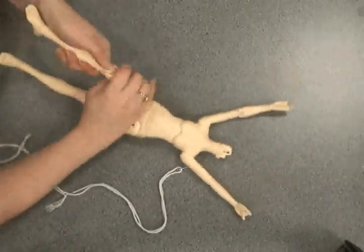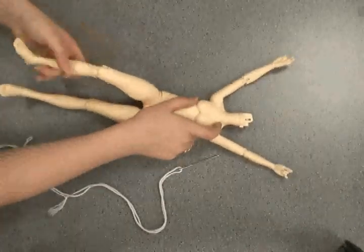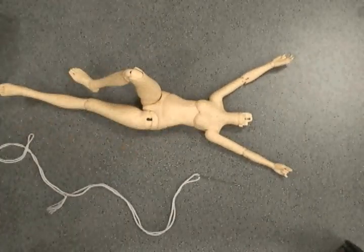Some choose the blank doll route because they want to paint their own doll face, make their clothing, wigs, or eyes for their doll, while others prefer to have something complete upon arrival.